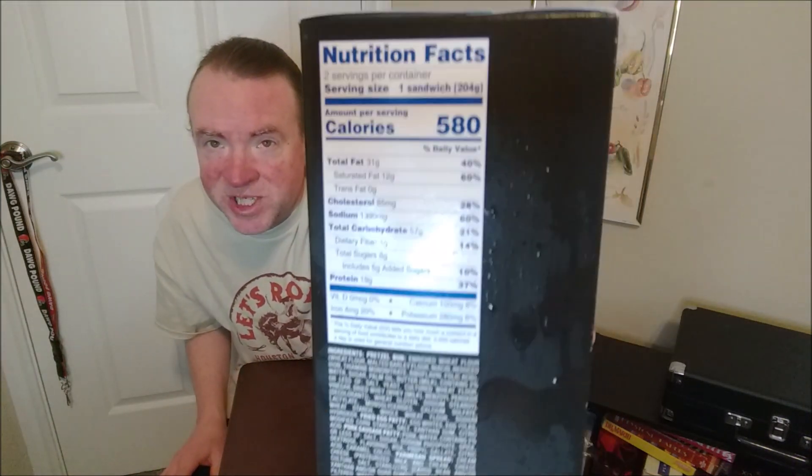There's the nutrition. And I've never seen a pretzel bun breakfast sandwich, so this is very intriguing. It's going to take about two minutes, 30 seconds in the microwave.